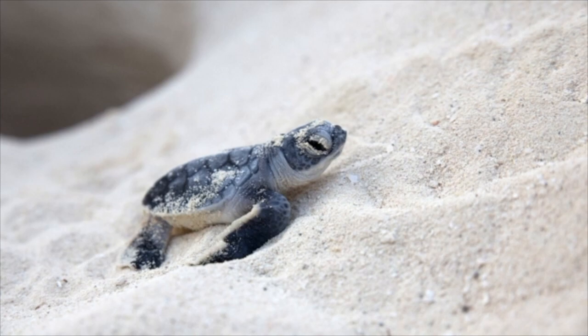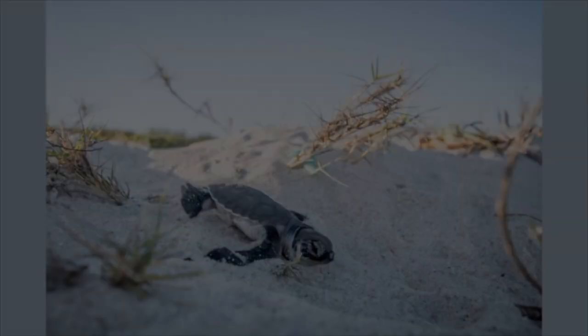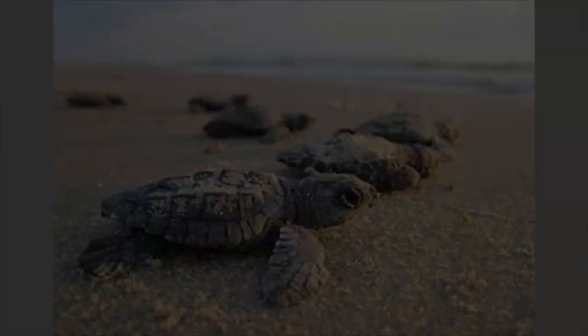They stay in their broken eggs for several days until they gain the strength to crawl to the water. At night, the moonlight will guide them to the sea.